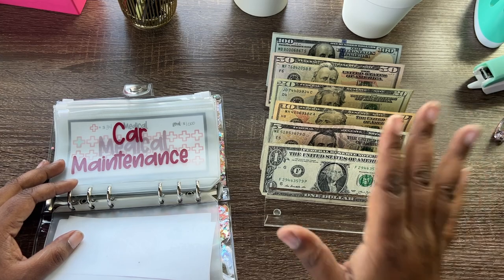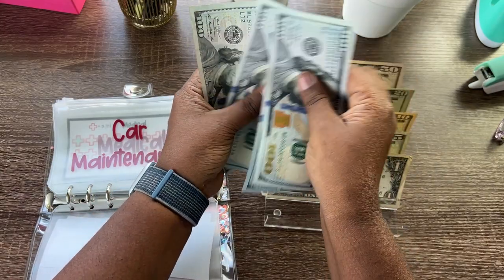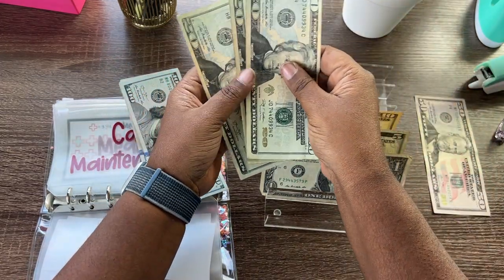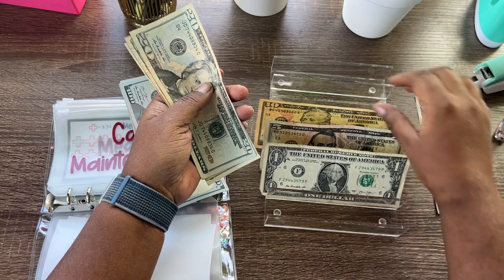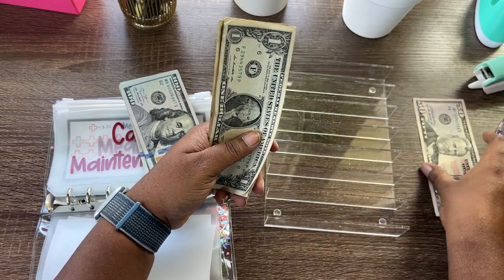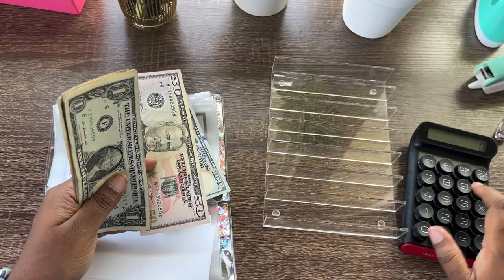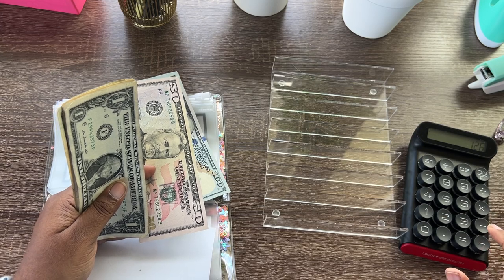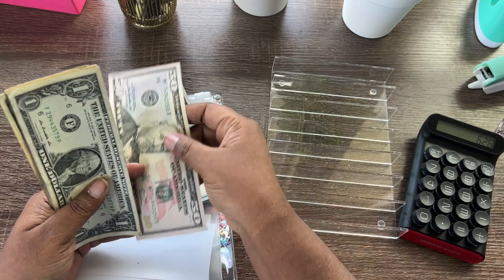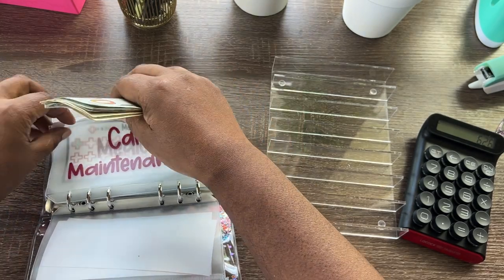Let's count for car maintenance: one, two, three, four, five — set the fifty aside. 20, 40, 60... 70, 75, 76. So $76 plus $50 — let's break out the calculator. 76 plus 50 is 126, and 126 plus 500 is $626. That is exactly how much we need right now, and I'm going to stick that in the car maintenance envelope.